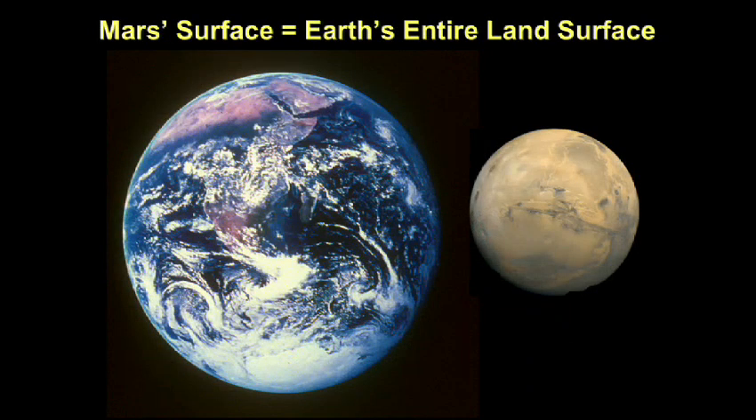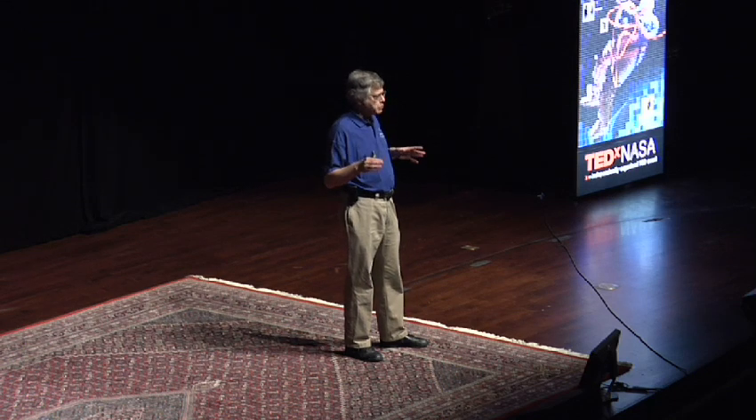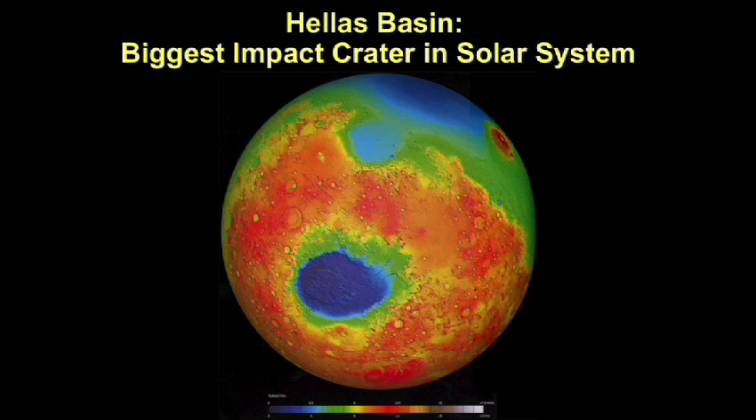Mars is half the size of the Earth, but because two-thirds of the Earth is covered by water, the land area on Mars is comparable to the land area on Earth. We have obtained topographic measurements of the surface of Mars and understand the elevation differences. Mars has the largest volcano in the solar system, Olympus Mons. Mars has the grand canyon of the solar system, Valles Marineris — a very interesting planet.